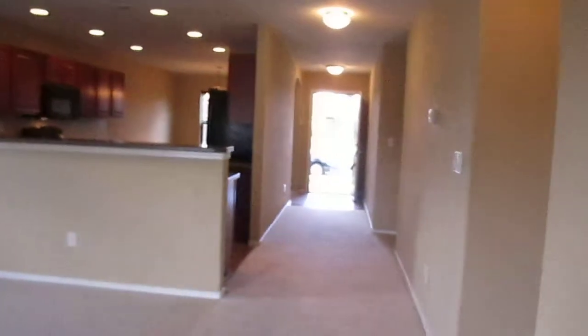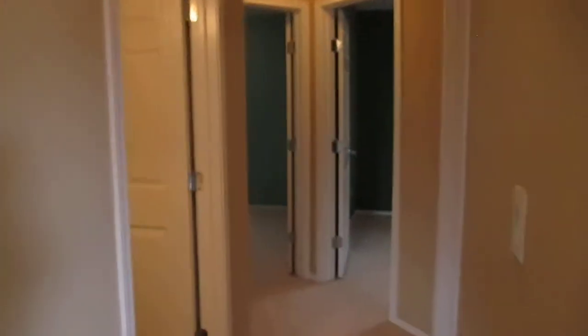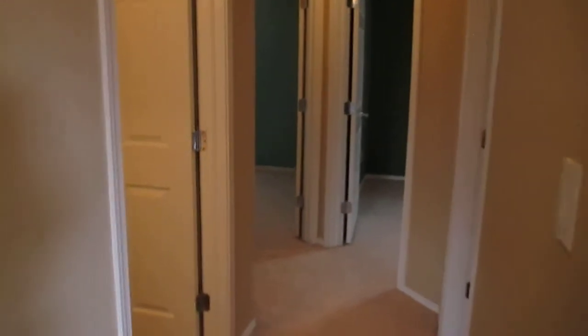Now we'll come back down this hallway. Down this hallway you will have bedrooms number two and three, the second bathroom, and the laundry room. The laundry room is right here on your right.